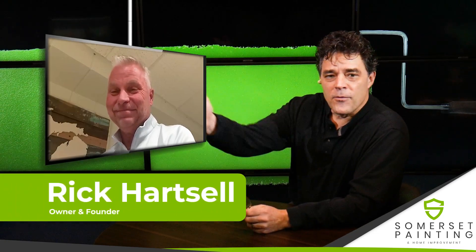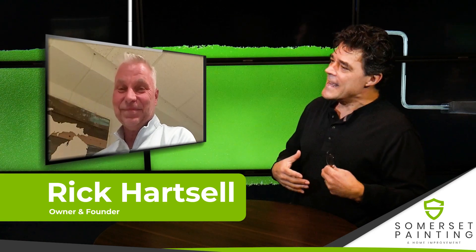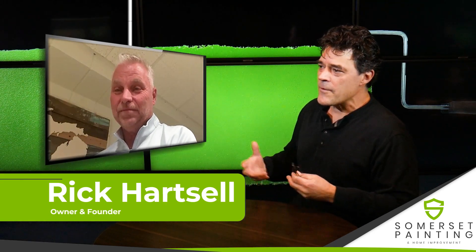Hey Rick, good to see you again. I'm with Rick from Somerset Painting. Hey Rick, I have a question. If I need to find a good interior painter in my area, how do I do that?